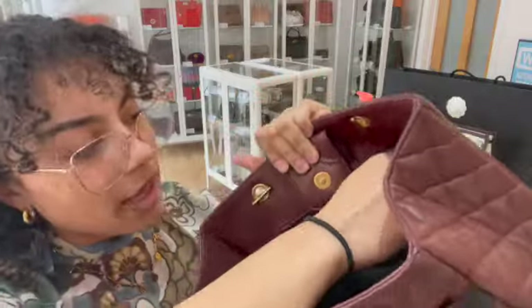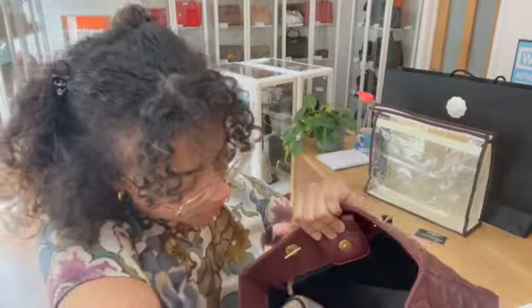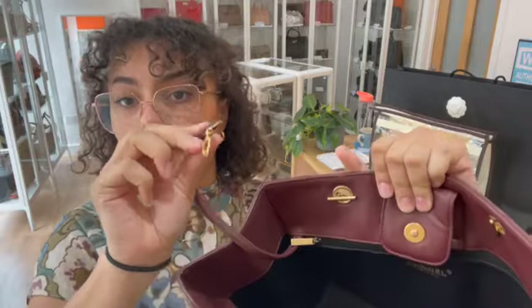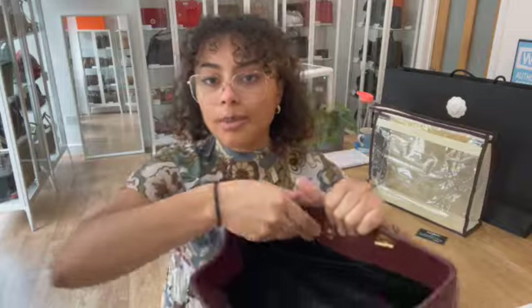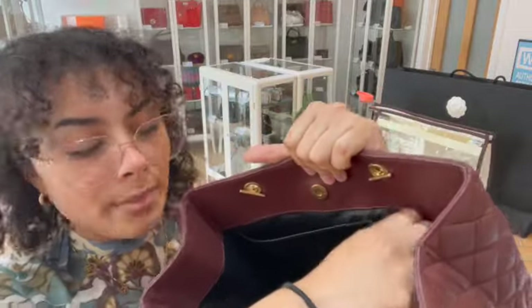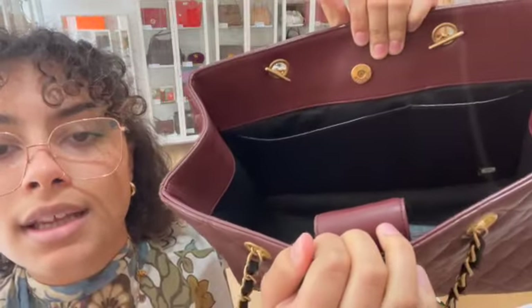I'll open that up and show you inside. Inside we've got that beautiful smooth leather throughout, and then we have one zipped pocket along the back here, and a little key ring strap with a clip on the end too.